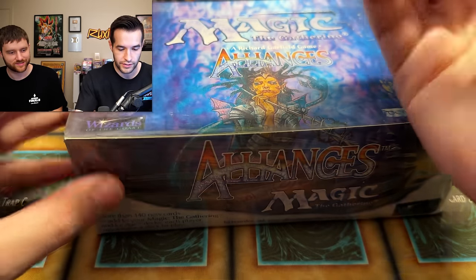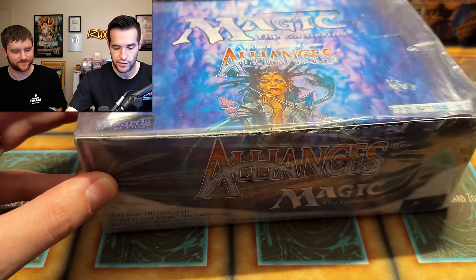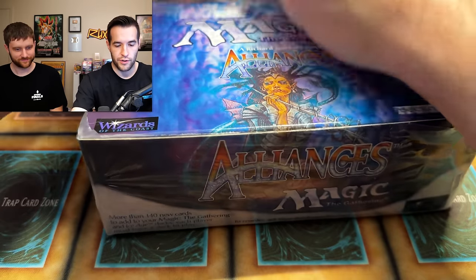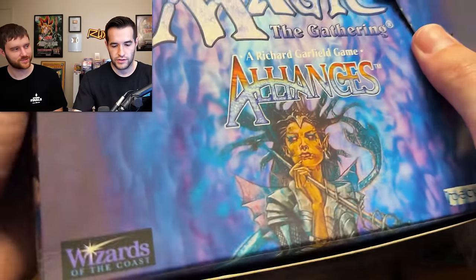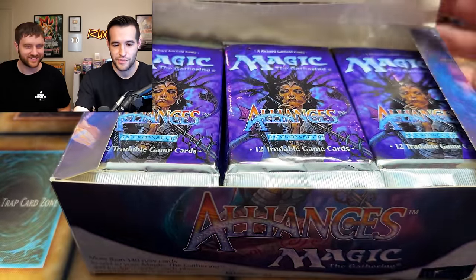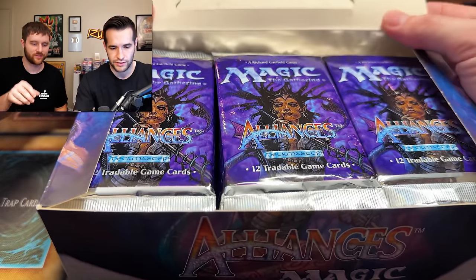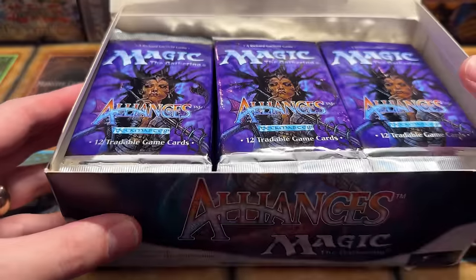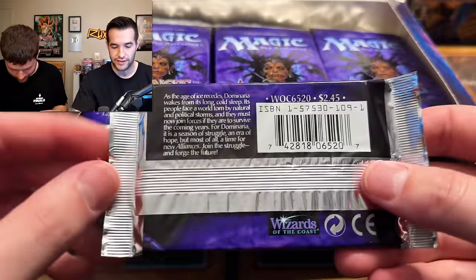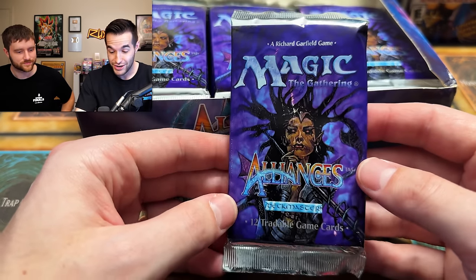They carefully open the box — nice and gentle with the wrap so they don't destroy the corners. No resealing this anymore. Inside they see the packs: beautiful Silver Age packs that look incredible. They're going to open one of each. The host mentions he's actually never opened Alliances before and is thinking about orientation — opening from the back, going down the middle to avoid corner damage on the cards.